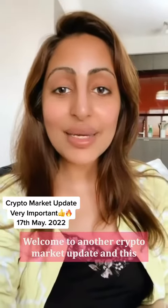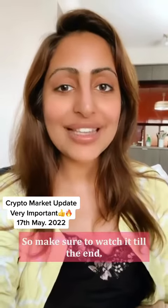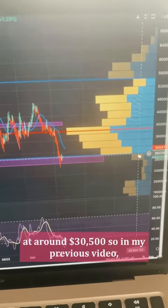Hello crypto family, welcome to another crypto market update. This is the Bitcoin to US dollar chart on the daily time frame. At the moment Bitcoin's price is trading at around $30,500.